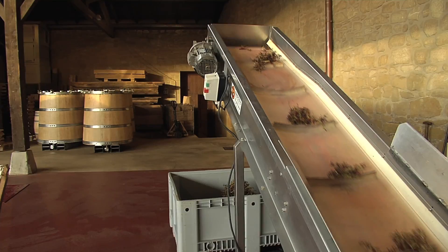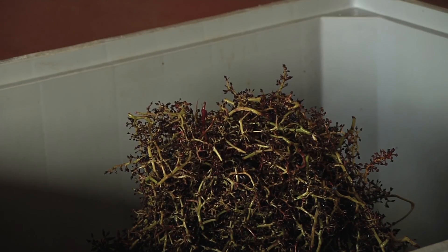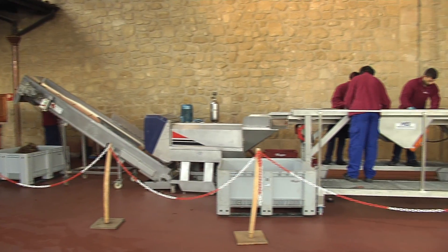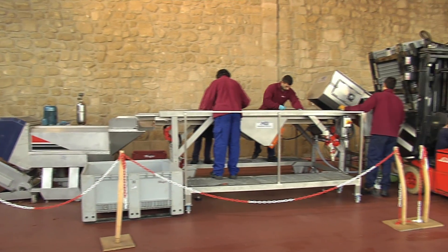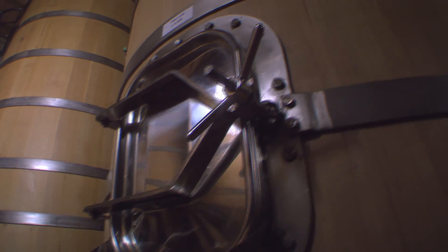After passing through the selection process, the clusters pass through mechanical crushers that separate the stems from the fruit. The mixture of the unfermented grape juice and the remaining pulp is stored in large vats where natural fermentation begins.